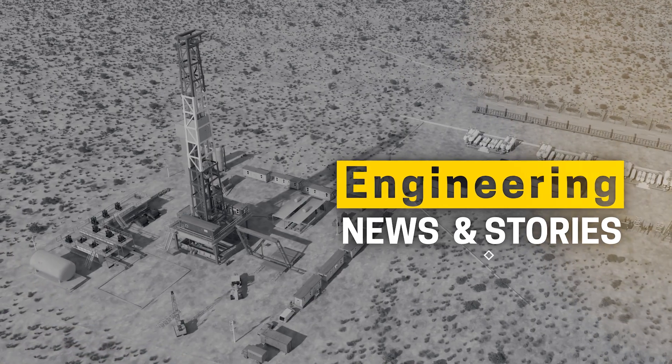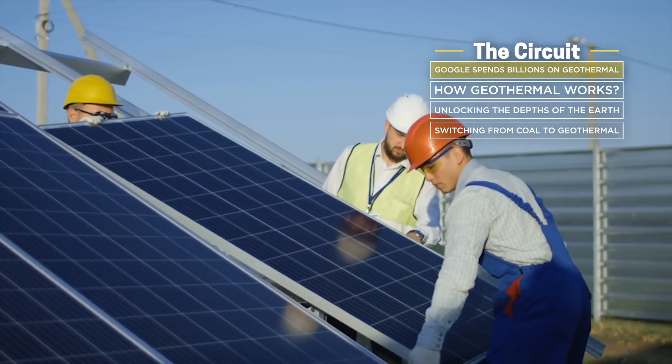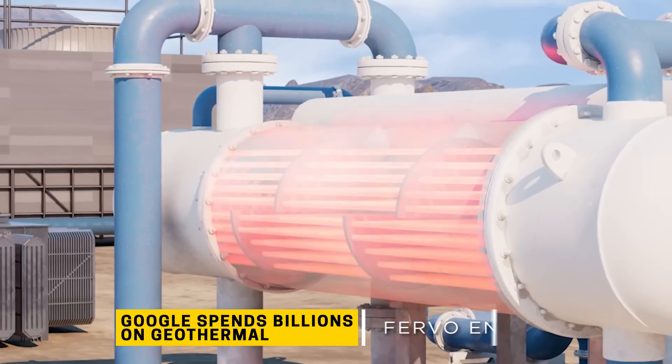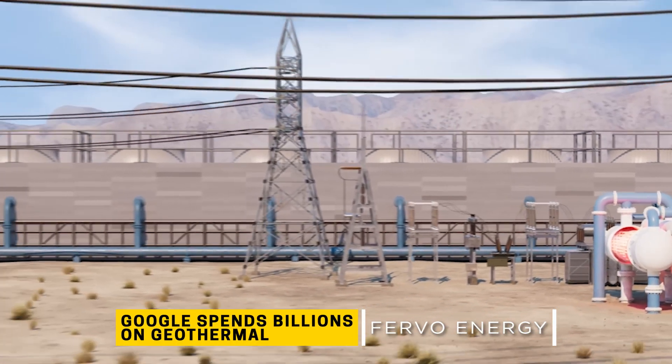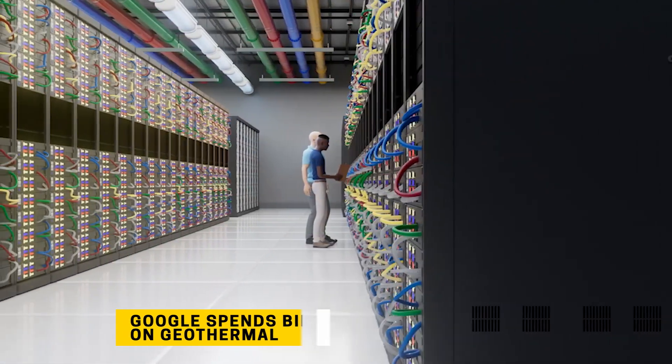Welcome to The Circuit News. Google has invested over $7 billion in renewable energy and recently announced their data centers in Nevada are officially powered by a geothermal power plant. Two years ago, they partnered with Fervo Energy to provide carbon-free energy to the electric grid.